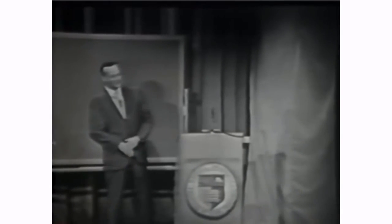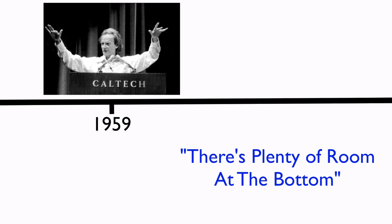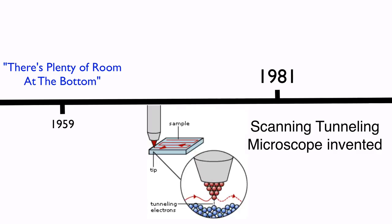Nanotechnology was first predicted by Feynman in a famous speech he delivered at Caltech in 1959, called 'There's Plenty of Room at the Bottom.' But it wasn't until 1981, when the scanning tunneling microscope was invented, that nanotechnology became a reality.